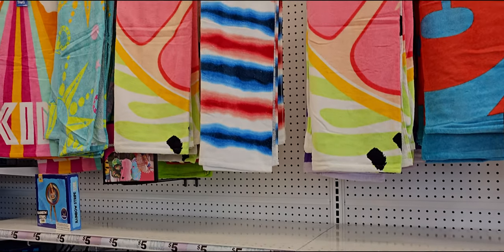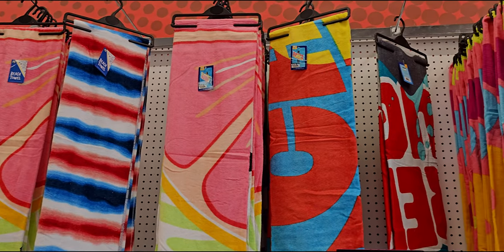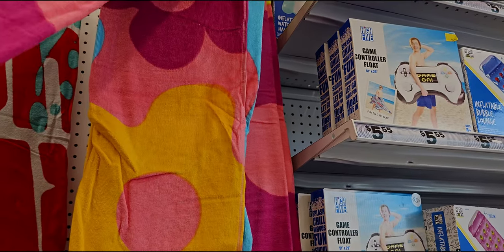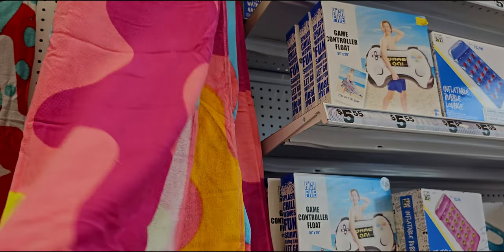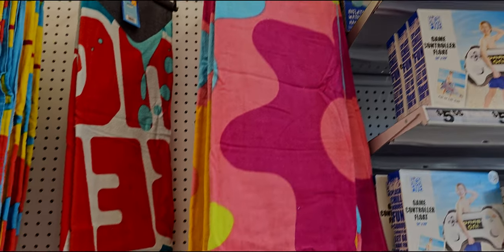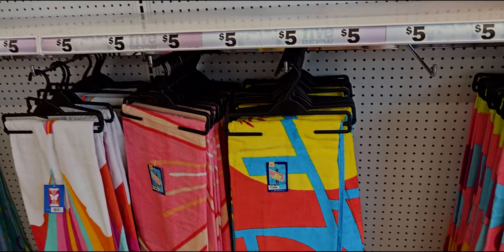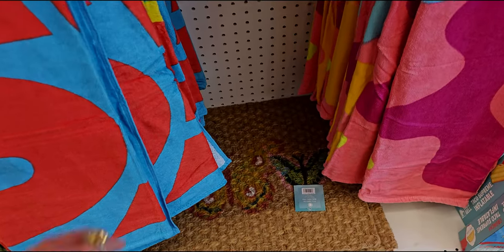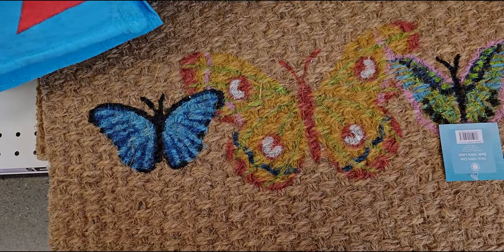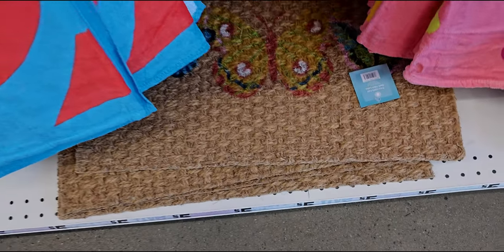Over here they have towels — beach towels and pool towels — five dollars. I love this pattern, it's totally 70s. Look at the cute little flowers, neon flowers. They also have this mat here — look how cute this is — a little doormat with butterflies on it, and that's five dollars.